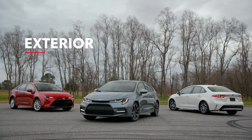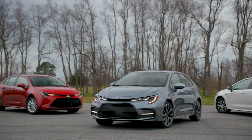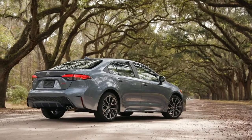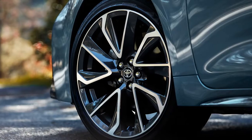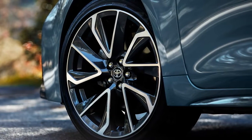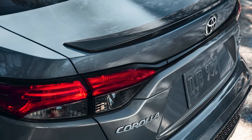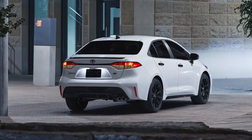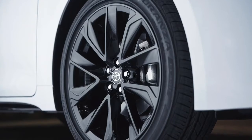Lower, wider, and more aggressive, Corolla's refined design speaks for itself with a host of details unique to each grade. These include a range of stylish options including eye-catching 18-inch alloy wheels available on sport grades, and integrated dark gray accents throughout the SE and XSE grades.